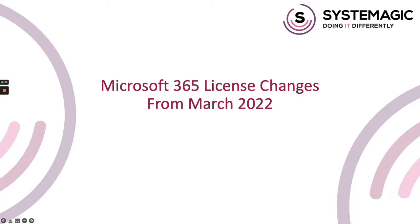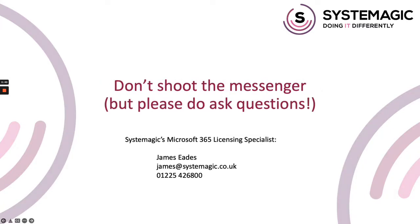We'll also be communicating these in a special email newsletter to our clients. This video will be available on our website and our YouTube channel, and we'll be contacting managed clients that will be most impacted by this as well. It's important to point out that these are Microsoft price increases, not Systemagic ones. While I'd encourage you to get in touch with any questions for clarification, please don't shoot the messenger because we can't do anything to stop these price increases.